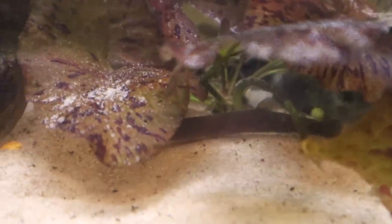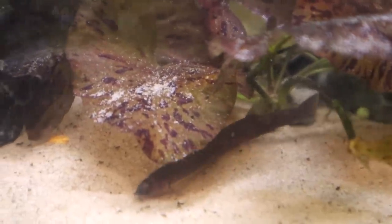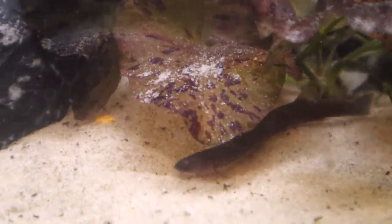At the moment we've got three P-Puffers — ideally I'd like a couple more, and then I think we'd be at max capacity. We've got four or five Otos, five, six, or seven Kuhli Loaches, a bunch of cherry shrimp, and some very scared snails.